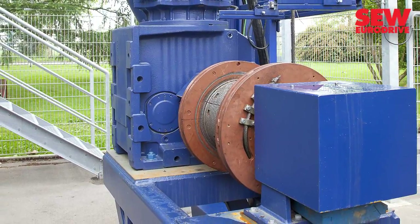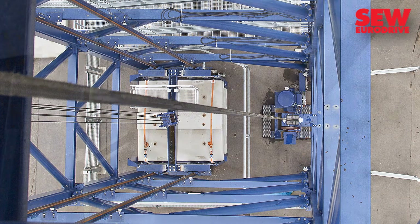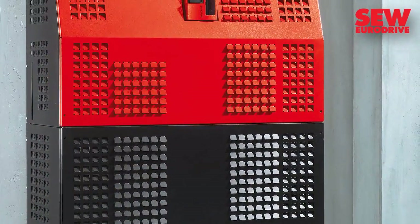It works as a generator when braking and lowering the load, which enables a significant proportion of the energy used to be recovered. This energy is fed into the power grid via a regenerative power supply unit.